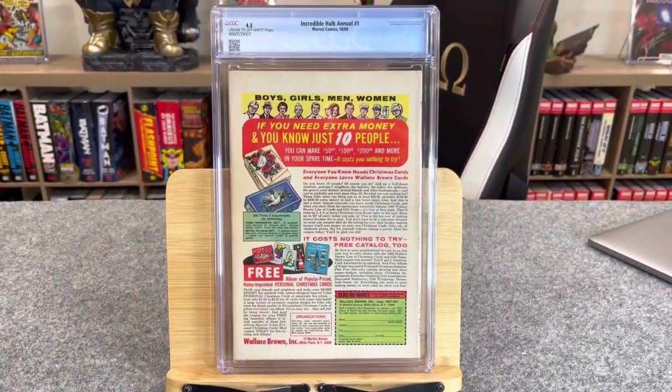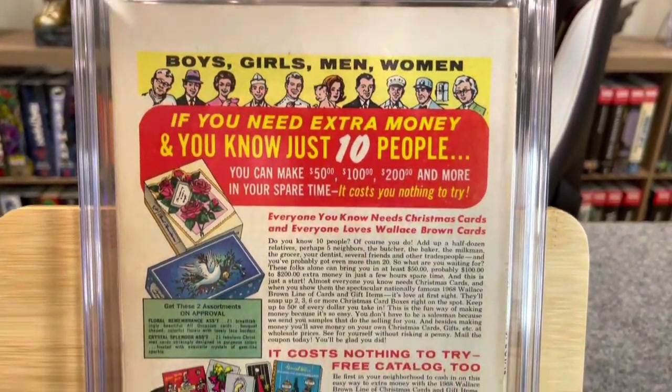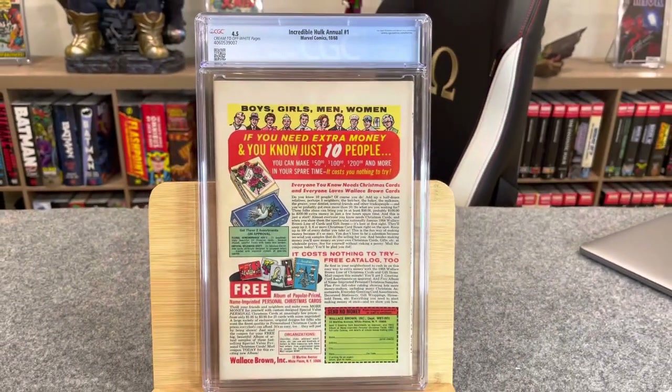Gary Friedrich story, Marie Severin and Syd Shores art, Jim Steranko and Marie Severin cover — 4.5, cream to off-white pages, slightly worse page quality but a great presenting book. This is also listed as King Size Special Hulk, so it's a bit hard to find under Hulk Annual #1 on different apps and sites. I got this at a show in Charlotte, North Carolina — same purchase where I got the first appearance of Sandman in Sandman #1, which came back a 9.6.